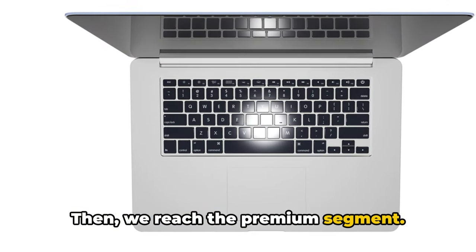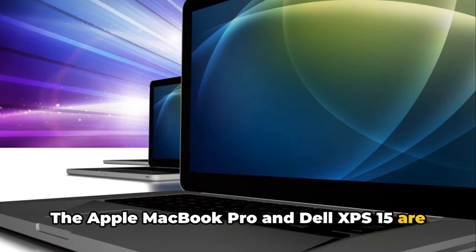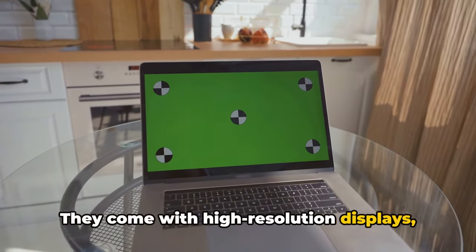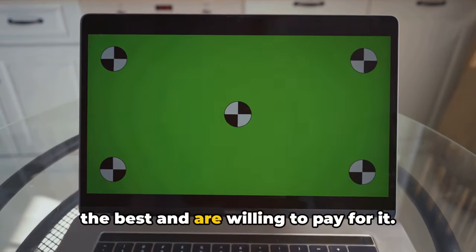Then we reach the premium segment. These are the laptops that pull out all the stops. The Apple MacBook Pro and Dell XPS 15 are the star players in this league. They come with high resolution displays, powerful processors, and top-tier graphics. These laptops are for those who demand the best, and are willing to pay for it.